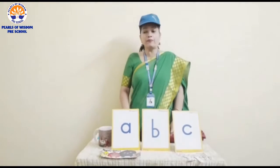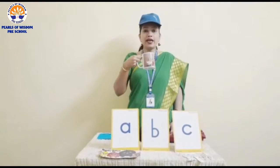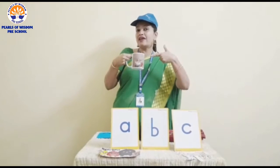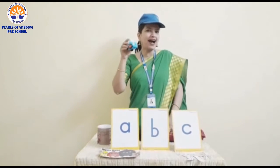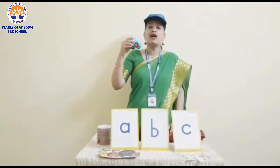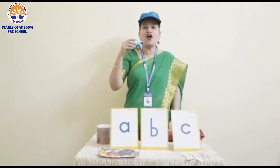Do you all drink milk in a cup? I have my coffee in the cup. So C for cup. And do you all play with a toy car, or have you seen cars moving on a road? So C for car.